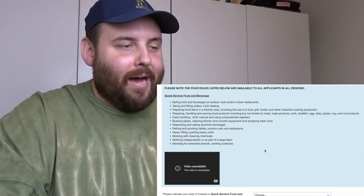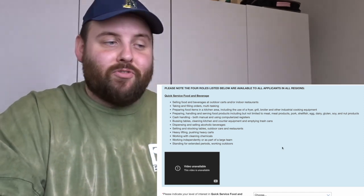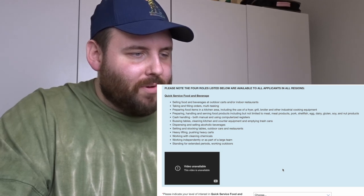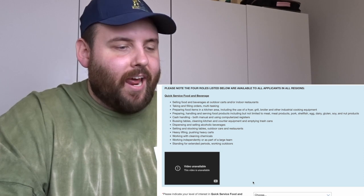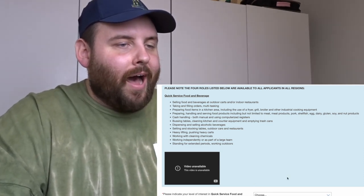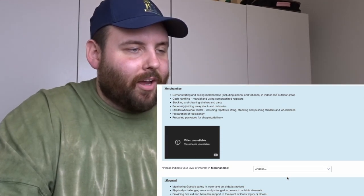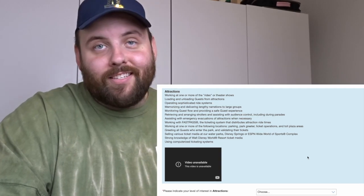Here are the roles listed. You can see the role title — for example, quick service food and beverage — and then a description of what you'd be doing. There were supposed to be videos here but they say 'video unavailable.' There's a bar to indicate your level of interest for each role. I'm going to scroll down to the ones I know I have high interest in.